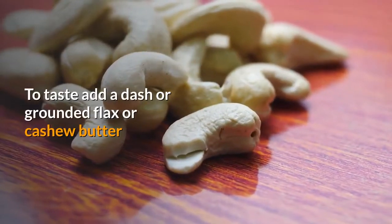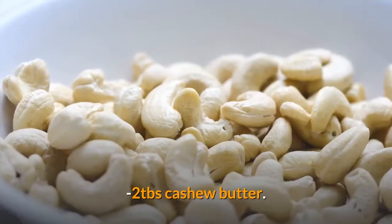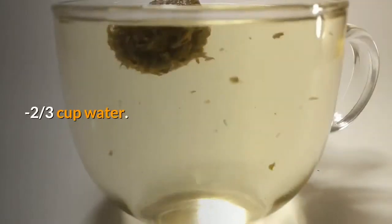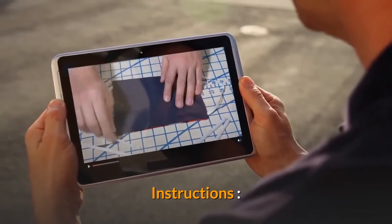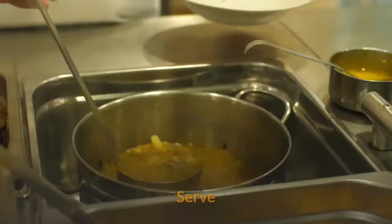To taste, add a dash of ground flax or cashew butter. Ingredients: 2 tablespoons coconut meat, 2 tablespoons cashew butter, 2 scoops vanilla protein powder, 2/3 cup water, 2 ice cubes. Instructions: Place all ingredients into a blender and blend on high speed for 30 seconds. Serve.